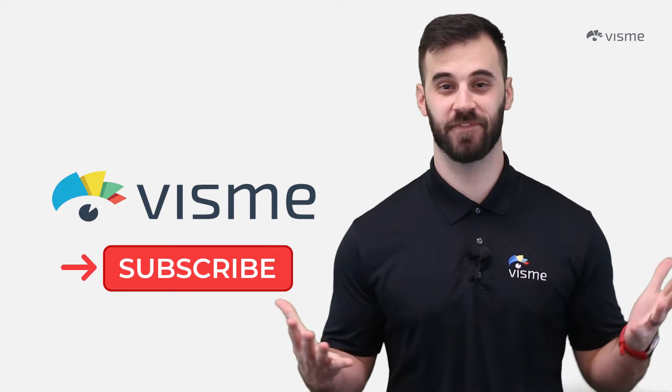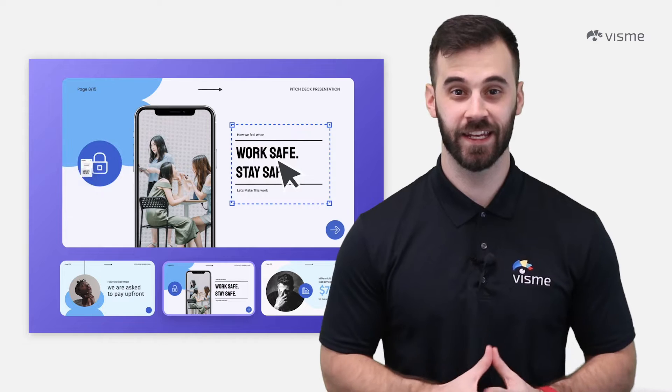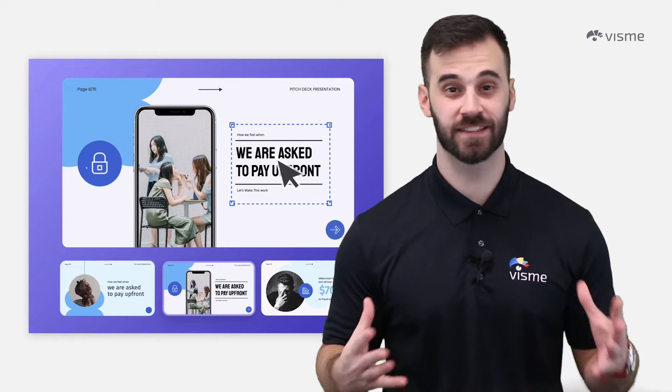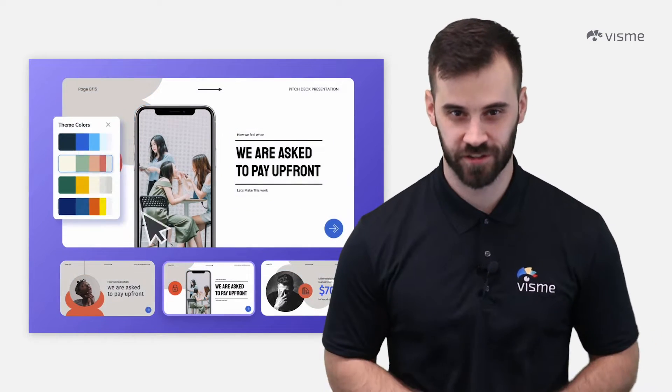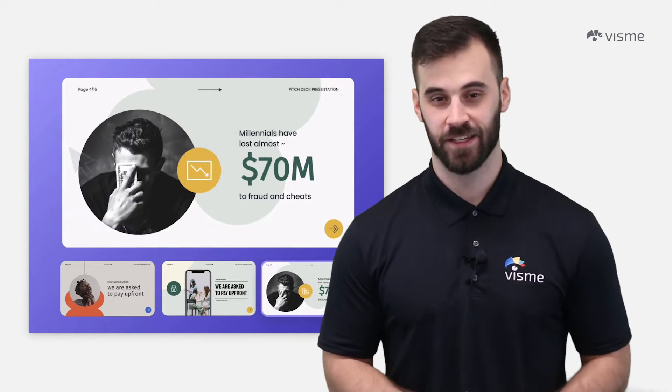Number 10 is Visme. Okay, yes, it's a shameless plug, but I'm throwing it in now, even though I do believe it's as good, if not better, than others on this list. I'm obviously biased, which is why I'm putting it first — because if I did put it in the top three, you wouldn't trust me.